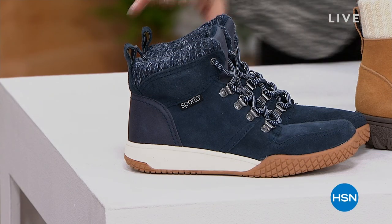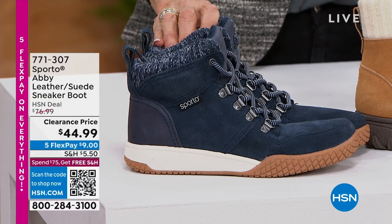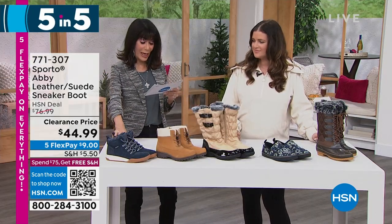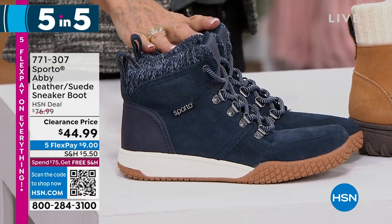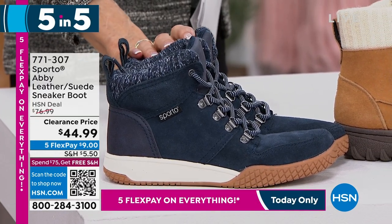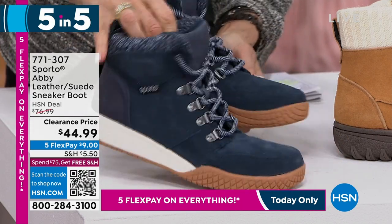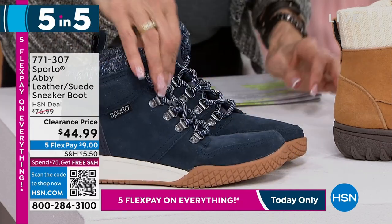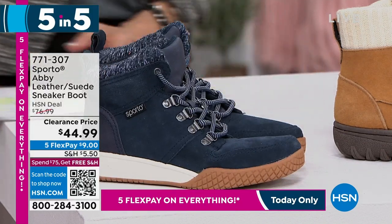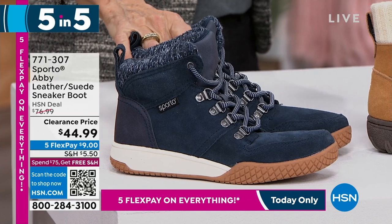Now the Sporto 5-and-5! First up is the Abbey — a leather suede sneaker boot. We sold it for $76.99; now it's $44.99. Available in navy, white, gray, and black. Sizes five and a half through twelve, medium and wide width. This is a great sneaker boot — it has the Thermalite core and ecosystem technology, keeping your feet warm and dry. All the benefits of Sporto packed into a sneaker feel.